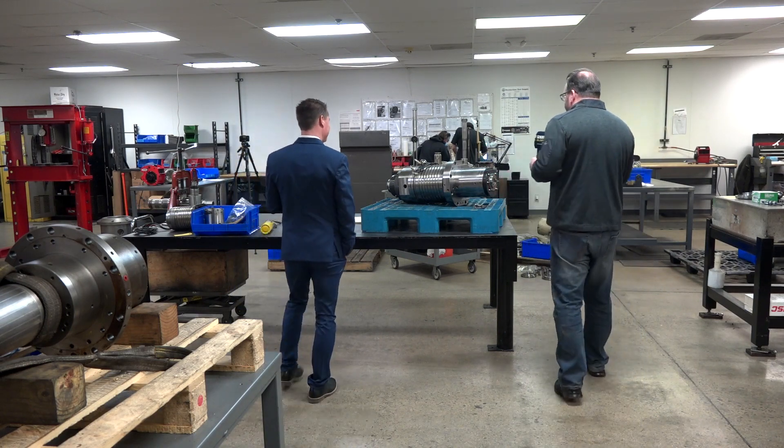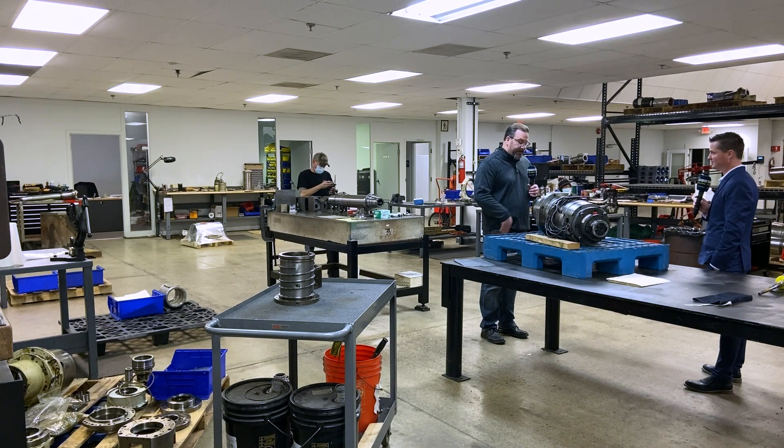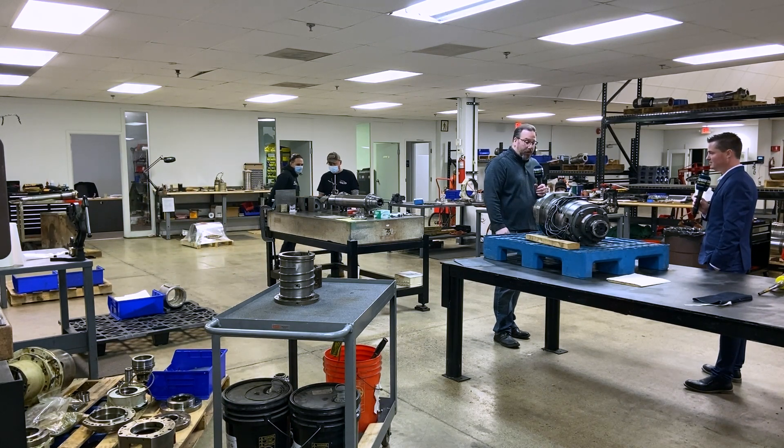Right here is a great spindle — a Doosan HP4000, it's Cat 40. A lot of these are 12,000 to 15,000 RPM. This one is a cartridge and it's also motorized, as you can see very clearly by the motor leads. This unit just came in. It's late afternoon, so hopefully this will be quoted before we go home, but most likely tomorrow by noon. Typically quoting takes about 24 hours.